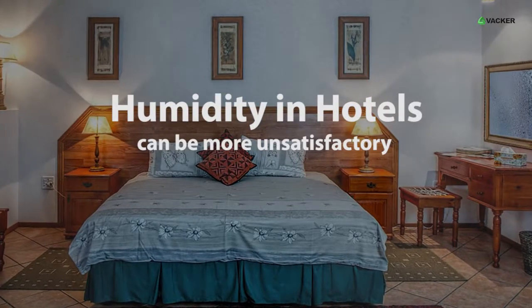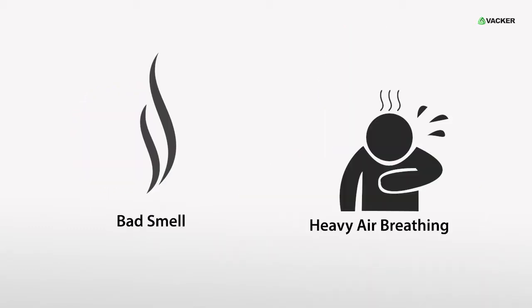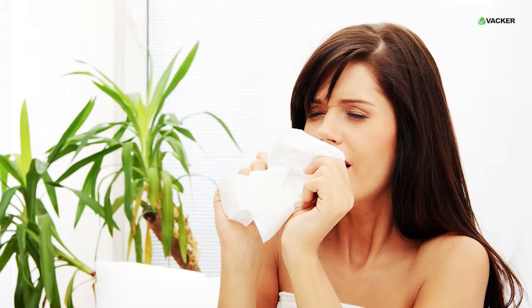Humidity in hotels can be more unsatisfactory. It gives a negative experience to the guests in the form of musty smell and heavy air breathing. It allows bacteria and fungi to grow and can cause respiratory problems.